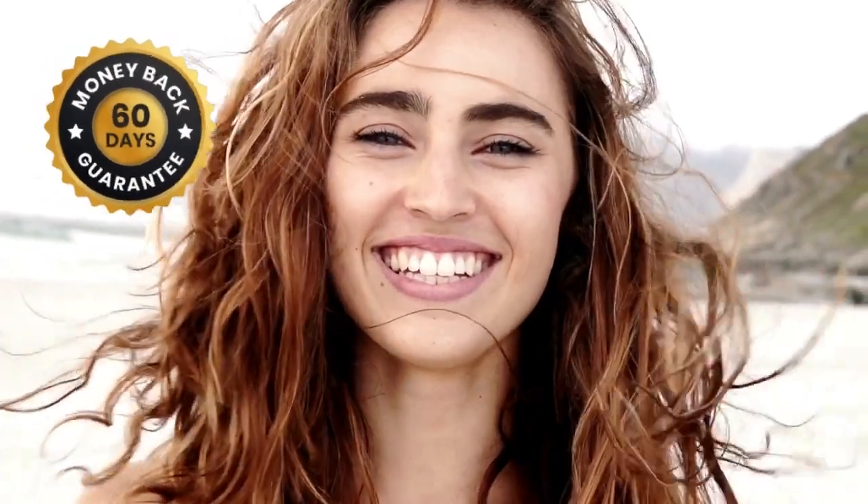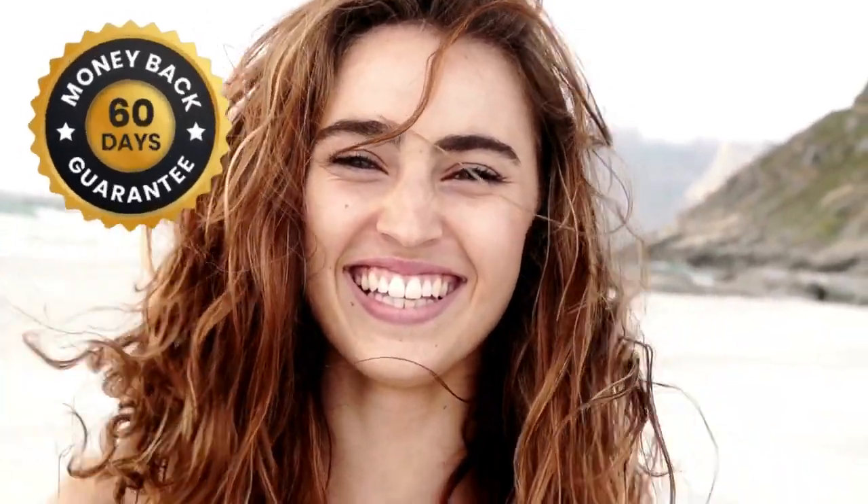Here's something that caught my attention: Dentatonic is backed by a 100% satisfaction guarantee. They offer a 60-day money-back guarantee, no questions asked. If you're not impressed with the results, simply reach out and they'll refund every single cent. That's confidence in their product.